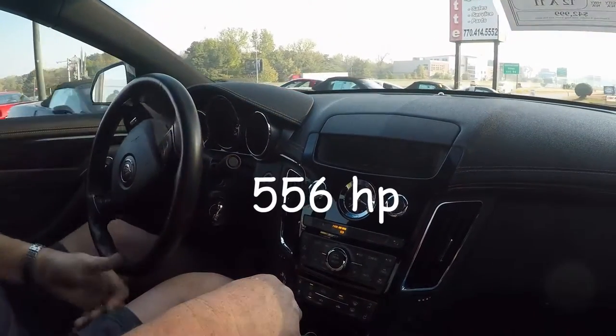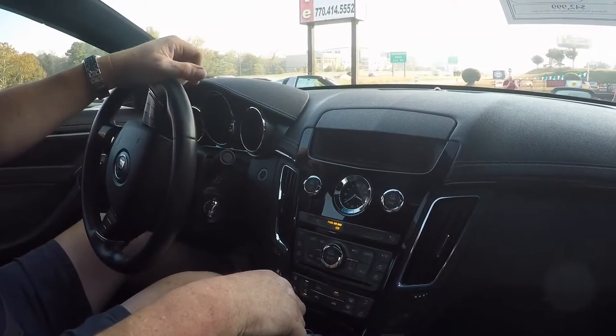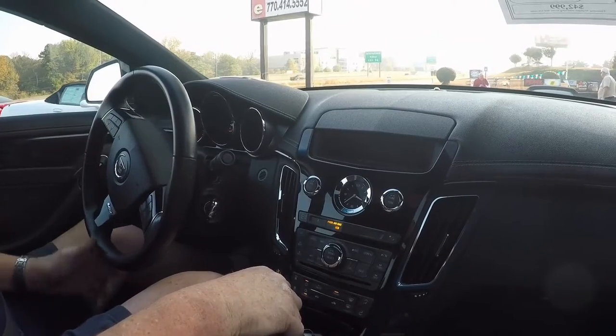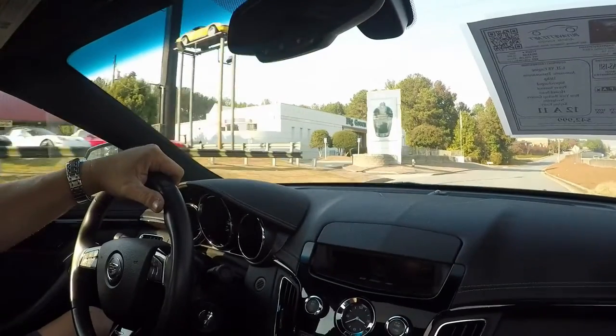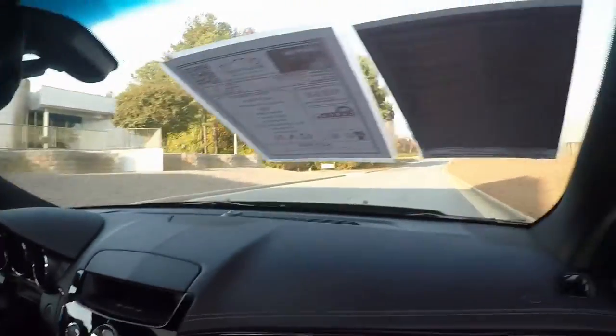If you have a passion for speed, you have 556 horsepower helping you down the road. If you are of a larger than normal size in length and width and everything else, you'll surely fit in this two-door coupe. Lots of room.